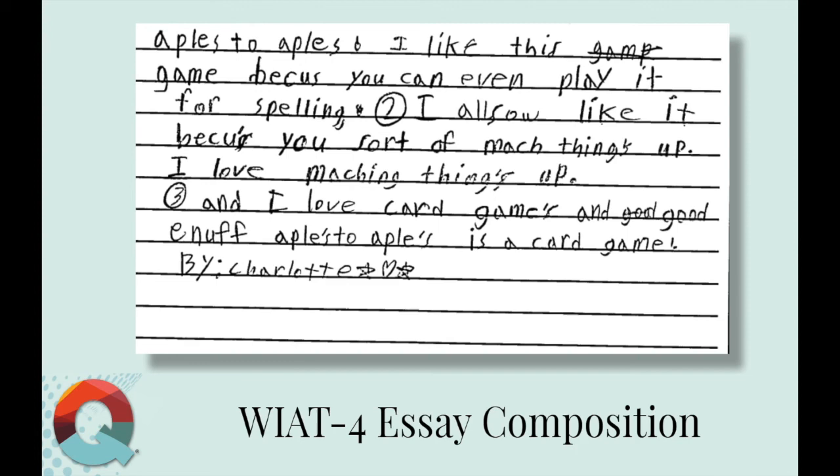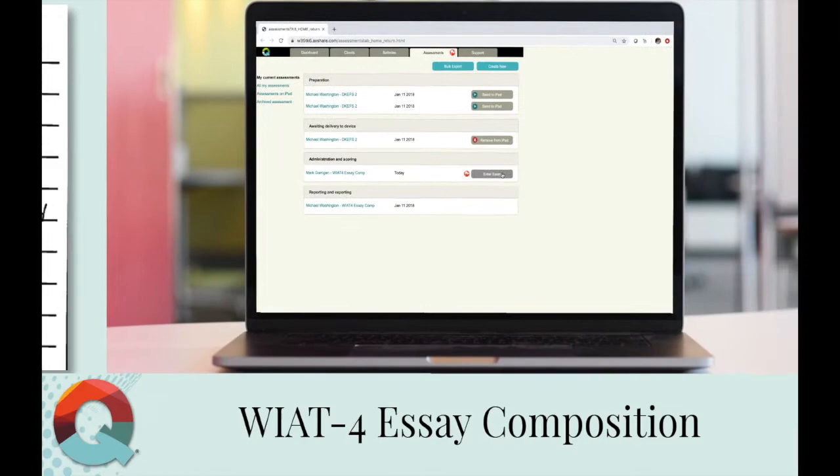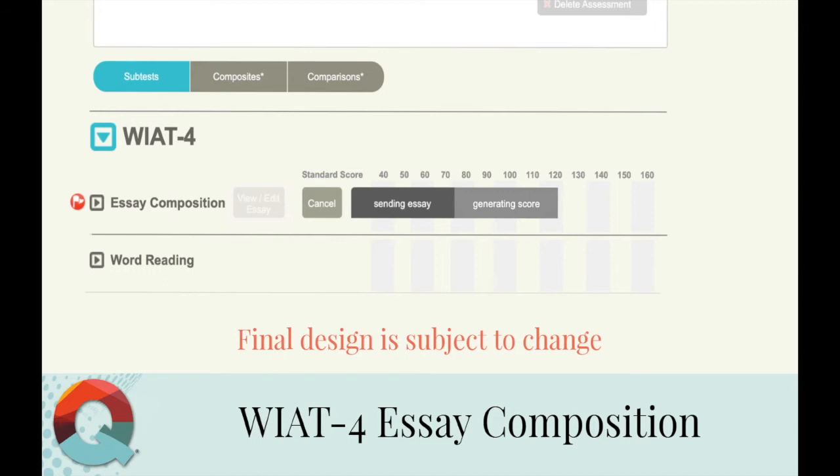The big one I'm excited about: automated essay scoring. The student will write an essay, same as on the WIAT-3. Then the examiner will simply transpose the student's written response, errors and all, into the intelligent essay assessor. After a simple click of a button, the program gets to work and provides you your standard score in a matter of seconds. This epic time saver is available for Q-Global and Q-Interactive users at no additional cost.